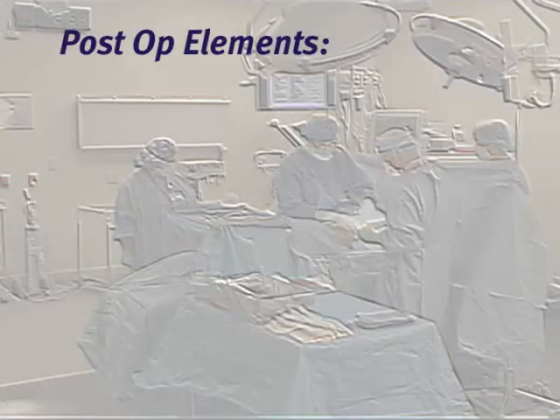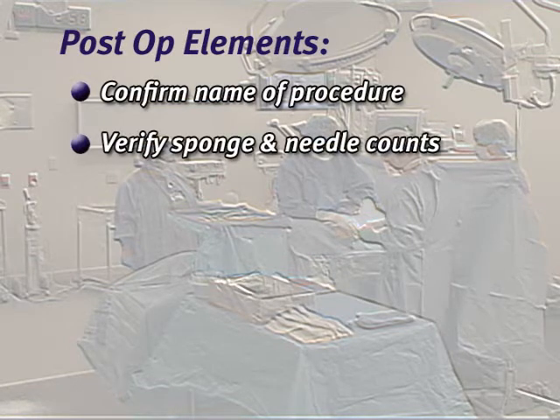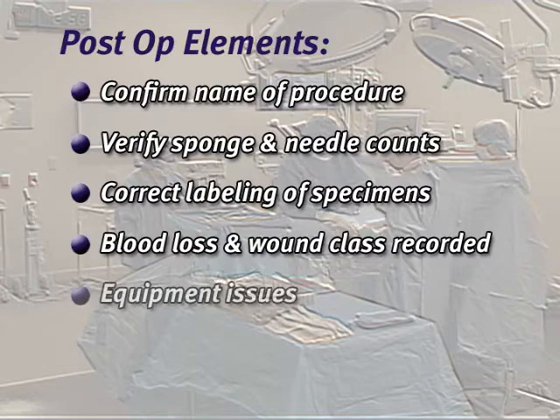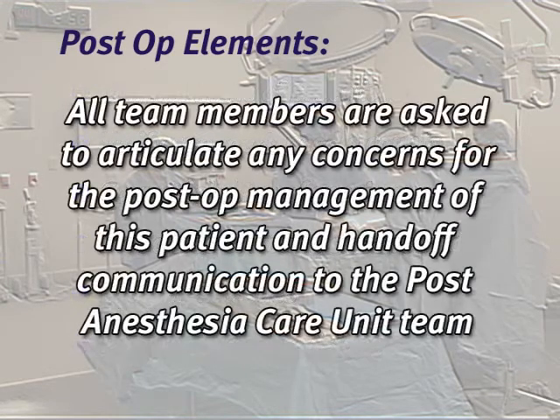At the completion of the surgical procedure, there are a series of elements that are summarized among all team members to assure the optimal post-op recovery for the patient. After confirming the name of the procedure, sponge and needle counts are verified and the correct labeling of specimens is reviewed. The estimated blood loss and wound class are recorded, and any equipment issues or preference card revisions are discussed. All team members are asked to articulate any concerns for the post-op management of this patient and hand-off communication to the PACU team.